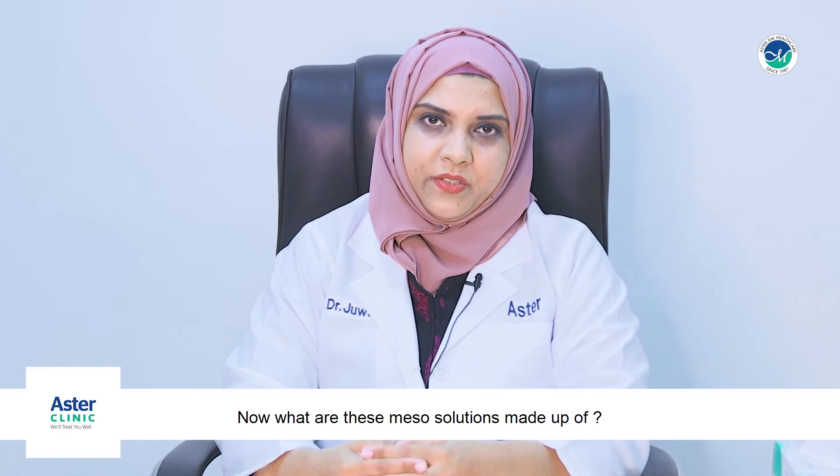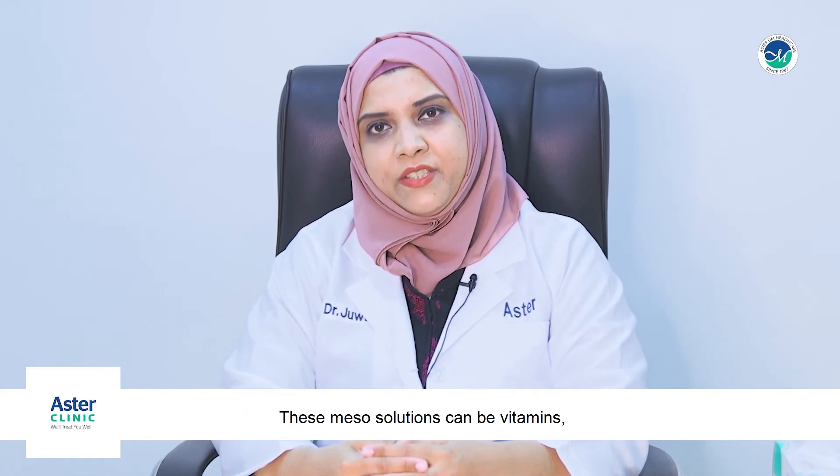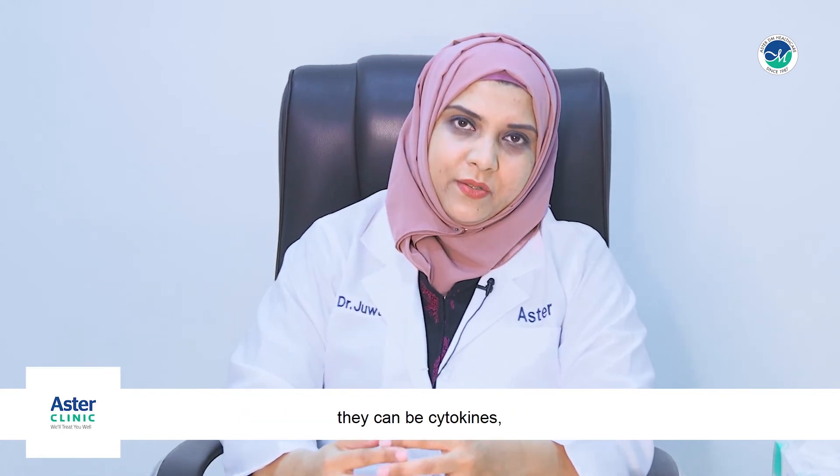What are these meso solutions made up of? These meso solutions can contain vitamins, cytokines, antioxidants, and peptides.